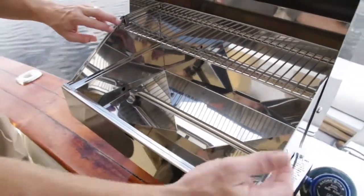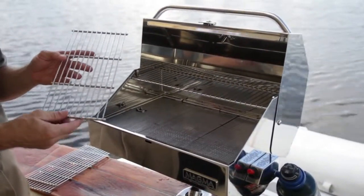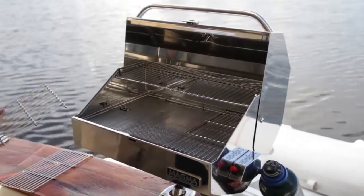Internal features include a fully double lined lower grill body which helps to keep it cooler to the touch, and three individual 12 wire grill grates that are 9 inches by 12 inches for easy cleaning in a boat basin, sink, or dishwasher.